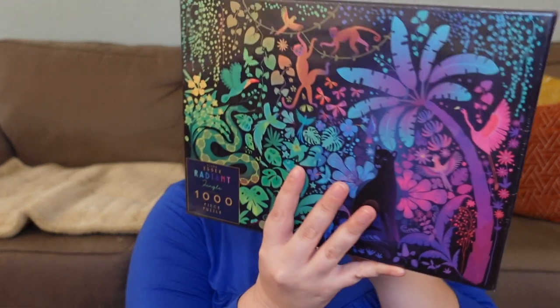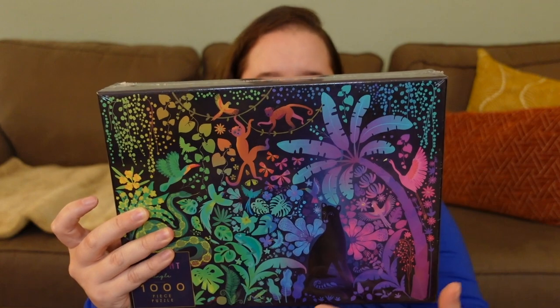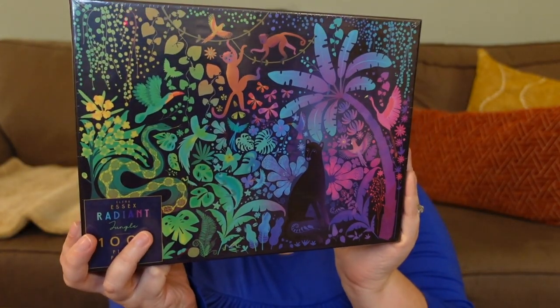I'm so happy with Dave's choices. These two puzzles are by Elena Essex, and if you saw my top 10 puzzles of the year, my number two spot was an Elena Essex puzzle. It was beautiful, bright, colorful, fun, and really great quality. The first one he got is called Radiant Jungle — her vibe is very rainbow-style but unique, like patches of particular colors that meld together. I think it's a very doable puzzle and I love the colors.